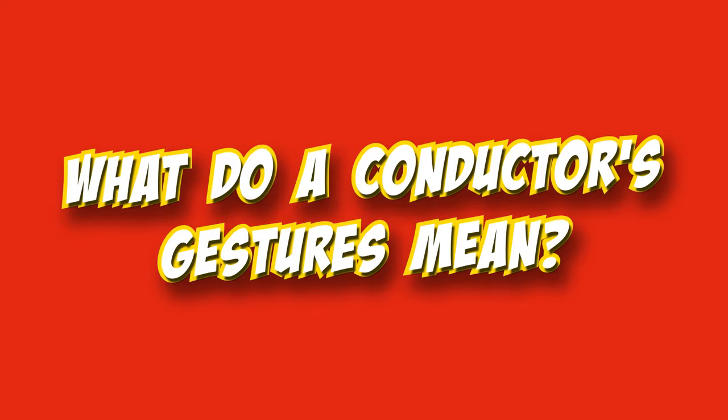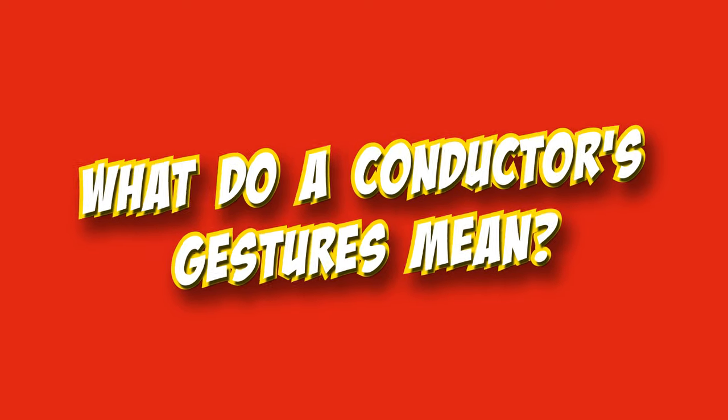Hi, Rainer Hirsch here. If you've ever seen an orchestra, you've probably tried to make a connection between what the conductor is doing and what's going on in the music. Actually, if you've ever played in an orchestra, you might have tried to do the same. What on earth do a conductor's gestures mean? In this video, I'm going to tell you about one of the most important things a conductor can be showing with their gestures: the beat.